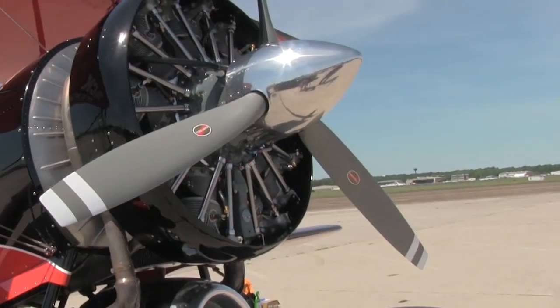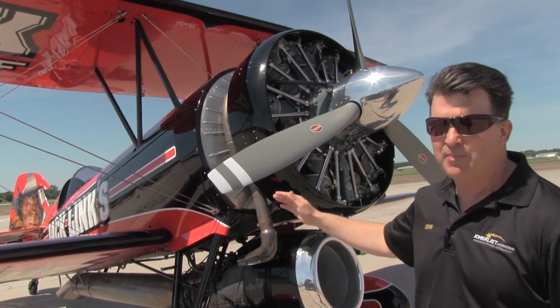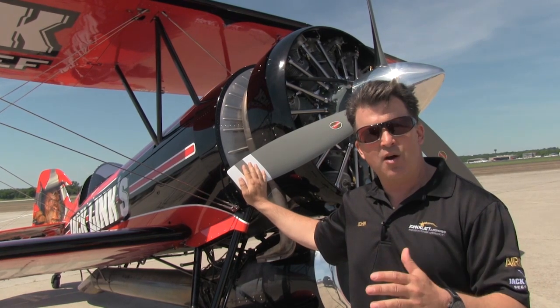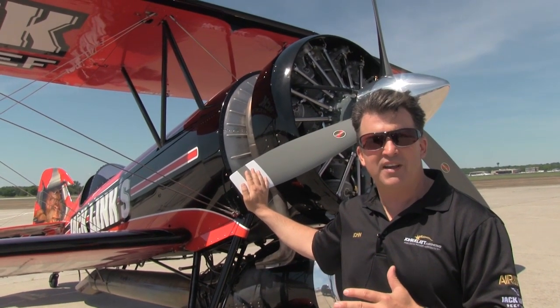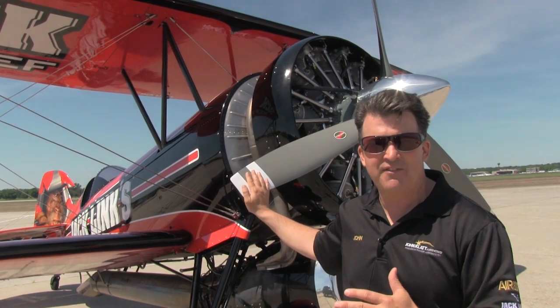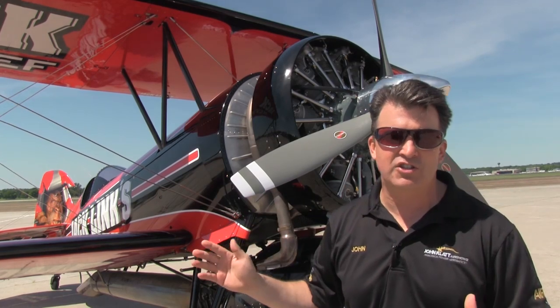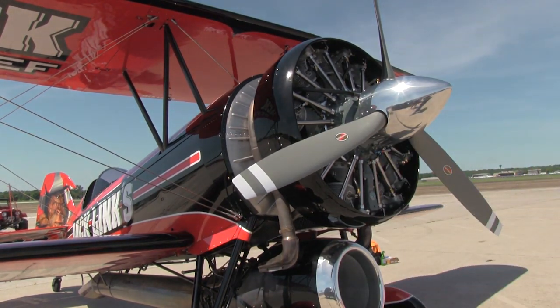The Screamin' Sasquatch has a three-bladed Hartzell, and special thanks to Joe Brown and his team at Hartzell for helping us with this product. The Hartzell is really where the rubber meets the highway with the thrust of the 985. You can see it's a beautiful airplane, greatly finished. It has a speed ring that was generated by the Yonkin family.